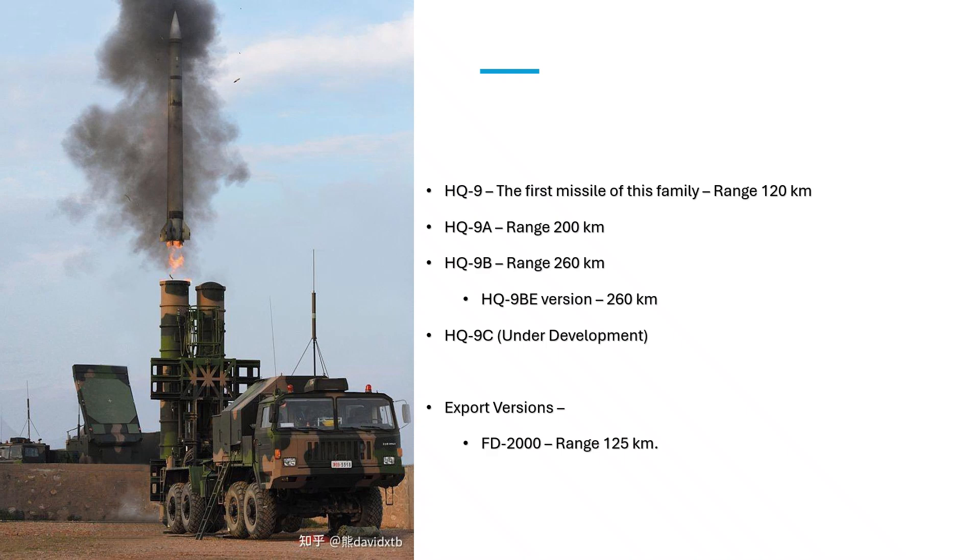In addition to the HQ-9B, the Chinese also have certain export versions of the HQ-9 family, one of which is the FD-2000 with a range of 125 km.